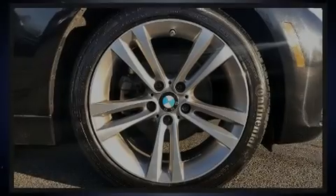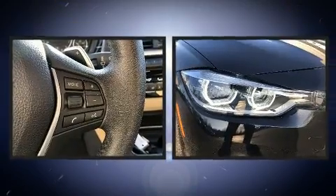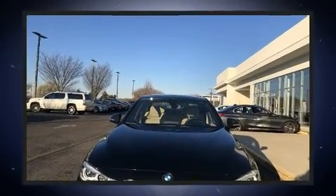Sensibility and practicality define the 2017 BMW 330i. With less than 30,000 miles on the odometer, this four-door sedan prioritizes comfort, safety, and convenience.